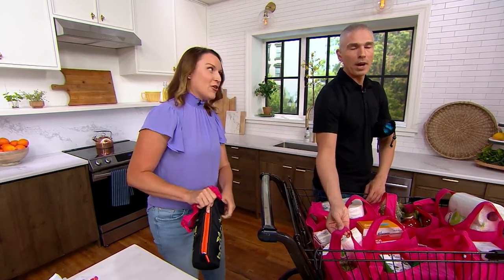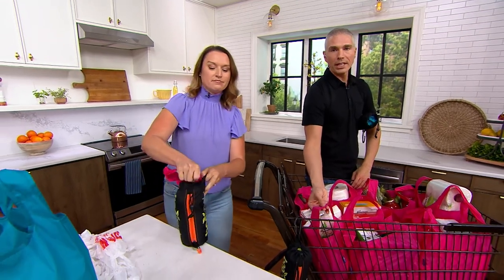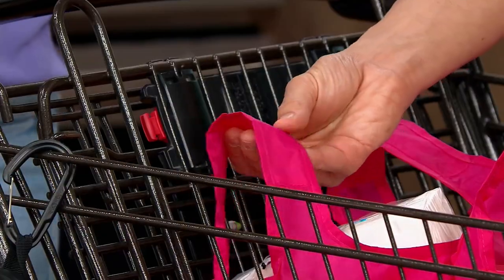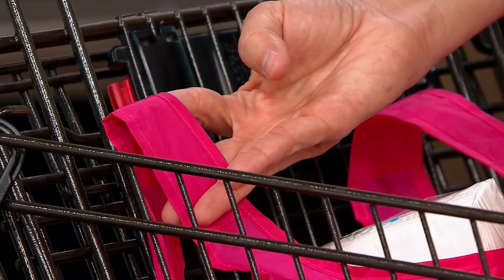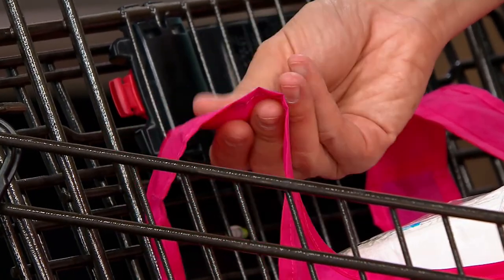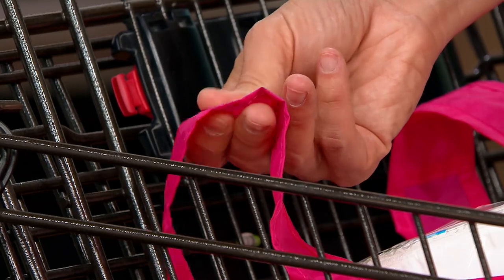Look at how wide the straps are — the straps are really wide, which means they're really comfortable. The fabric is super soft and almost silky. If you're a fashion shopper, you know Rayon, Modal — it almost feels like that kind of silkiness to it.